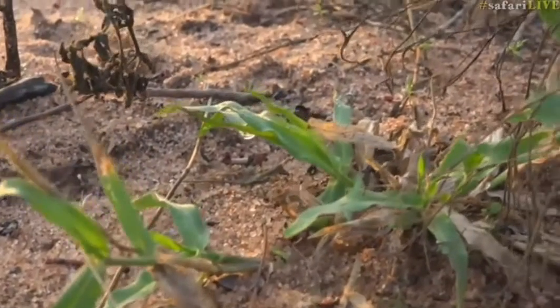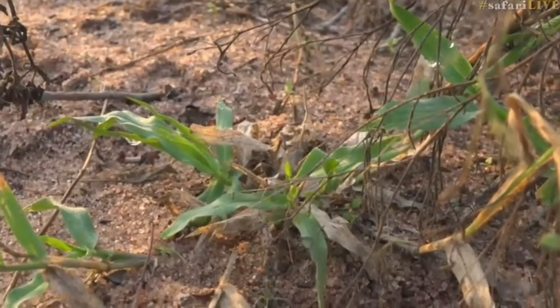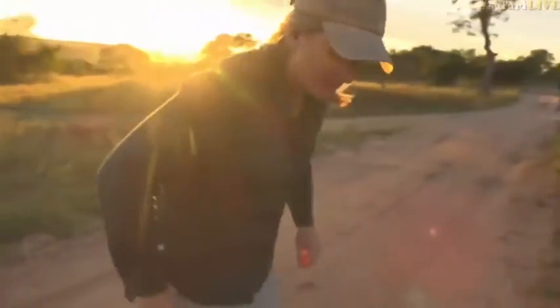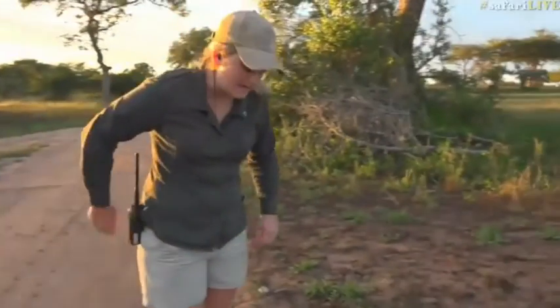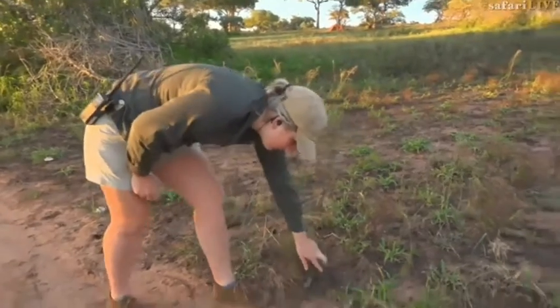Where it will blend in very nicely. It's very exposed when they're out on the road like that — there are lots of different things, birds, snakes, that would probably want to eat it. But it's incredible, and I really wish it would have stayed out on the road a little bit longer because it is so difficult to get a good look at.